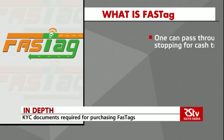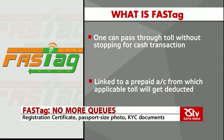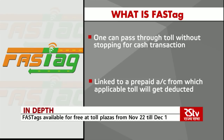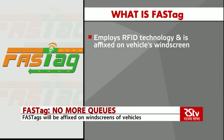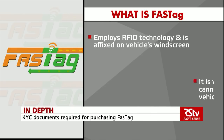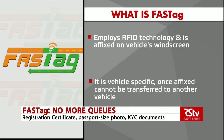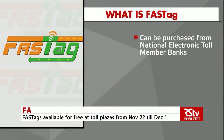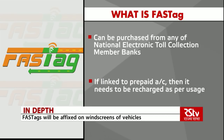FASTag is a simple-to-use reloadable tag that enables automatic deduction of toll charges and lets one pass through the toll plaza without stopping for a cash transaction. FASTag is linked to a prepaid account from which the applicable toll amount will get deducted. The tag employs radio frequency identification or RFID technology and is affixed on the vehicle's windscreen. After the tag account is active, FASTag is also vehicle-specific and once affixed to a vehicle it cannot be transferred to another vehicle.